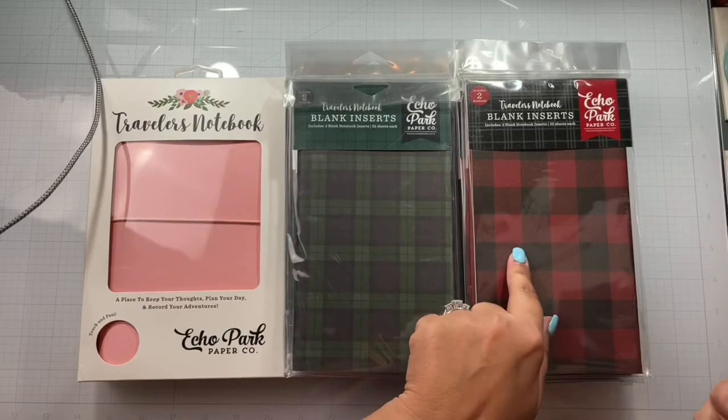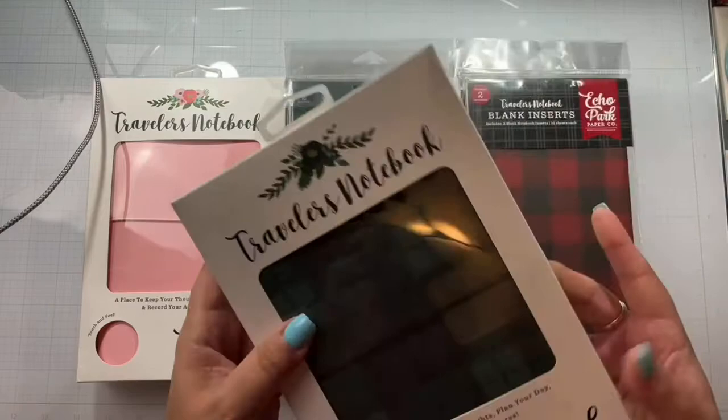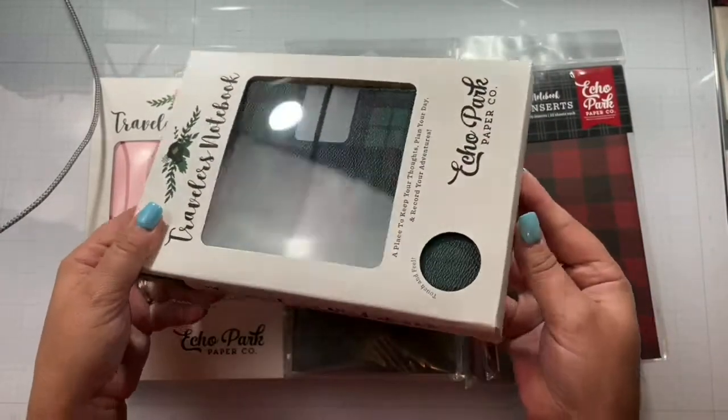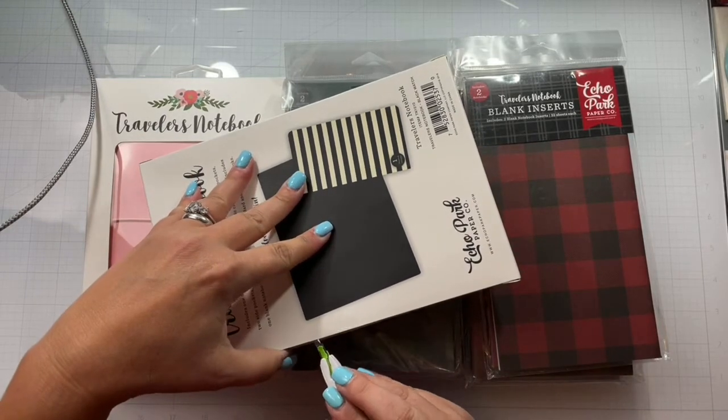This one is pink, and that's not what I ordered — it was supposed to be the Buffalo Check, so I guess they either ran out of those and just sent me these. I'm not a hundred percent sure, but we'll just figure out how to open this up and then you can kind of see what I've got planned.